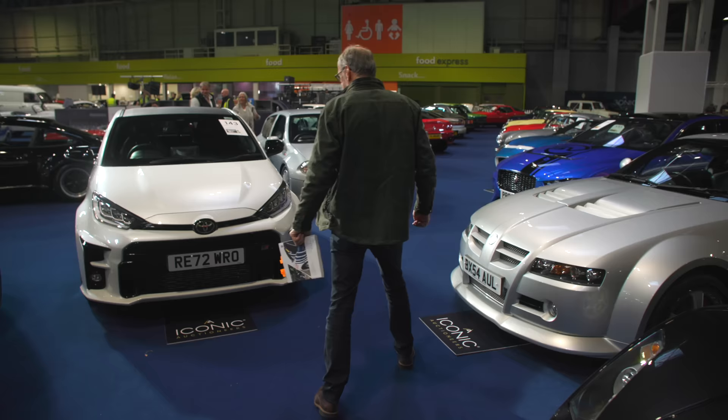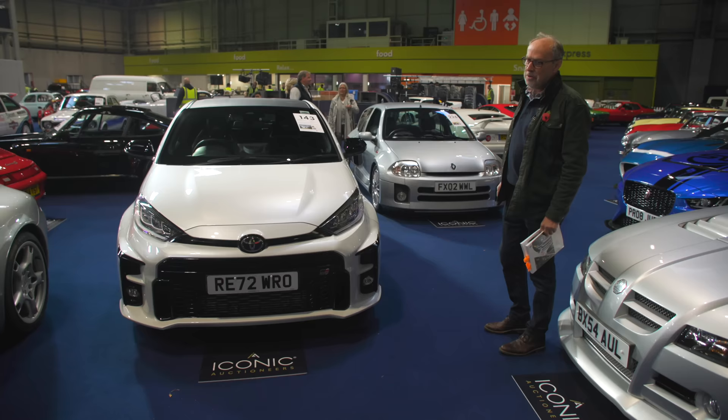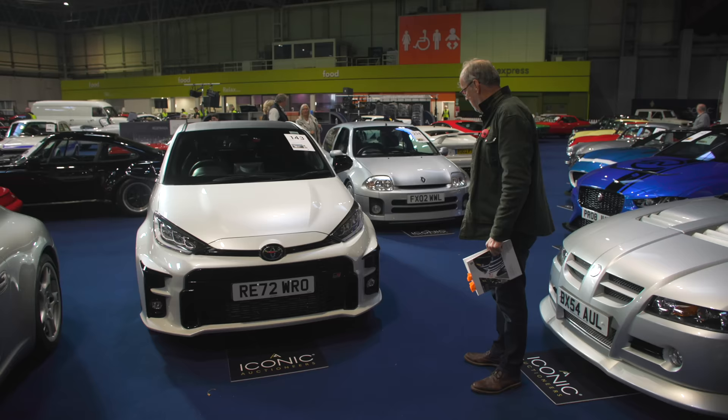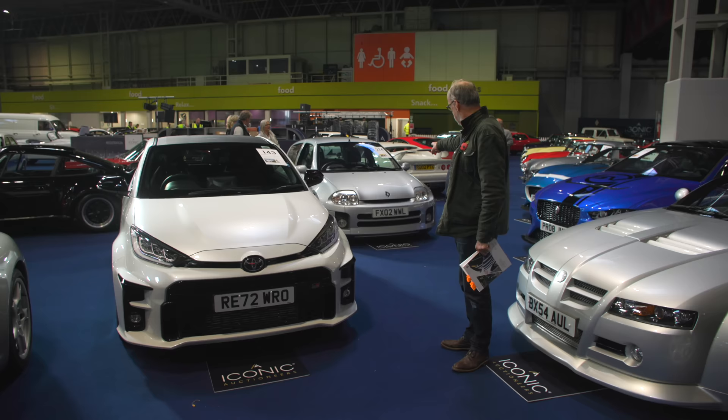Two hot hatches here — you could not get two more different cars than the GR Yaris and a Clio Phase 1 V6, both around the £30,000 mark. If you want to go quick and go on track days, buy the GR Yaris; if you want to scare yourself and tell your mates you've got a V6 Clio, you buy that one. Couldn't be more different — fun to see them here.